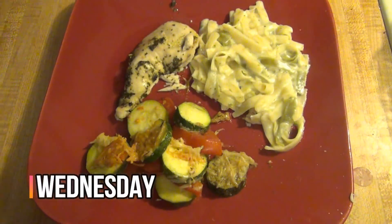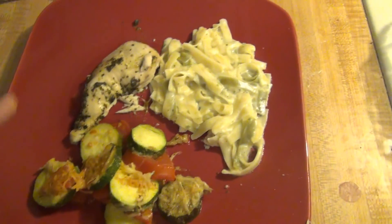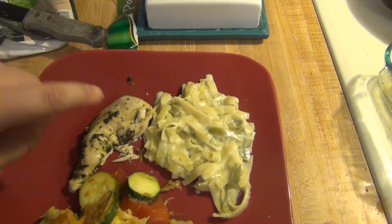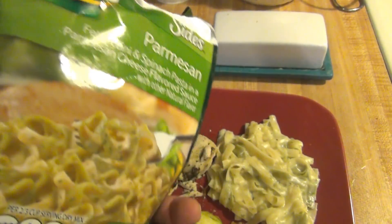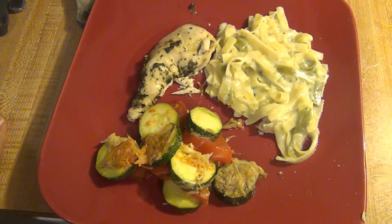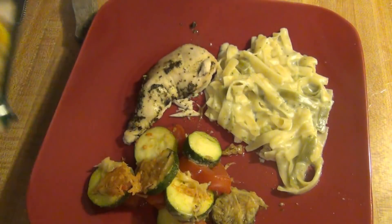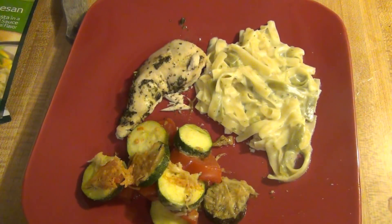Hey guys, it is Wednesday and tonight for dinner we are having some chicken that I cooked with some Italian seasoning. And then this is zucchini and some tomato that I roasted with some Parmesan cheese and seasonings on it. And then this is one of our last North sides — it's a Parmesan fettuccine style pasta in some sauce. I was actually planning on making garlic Parmesan orzo tonight and I had everything for it except somehow I forgot to actually buy the orzo. So instead I just went ahead and whipped this up, and that gets that out of our cabinet. I don't plan on buying anymore because we usually eat other stuff instead.